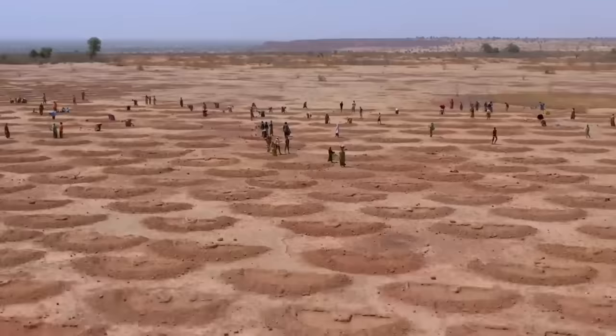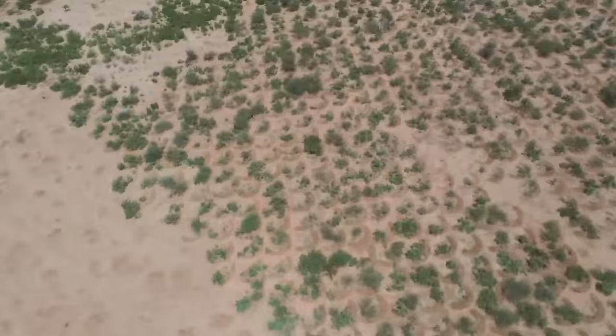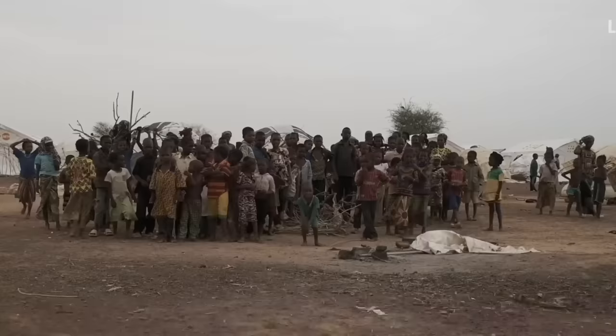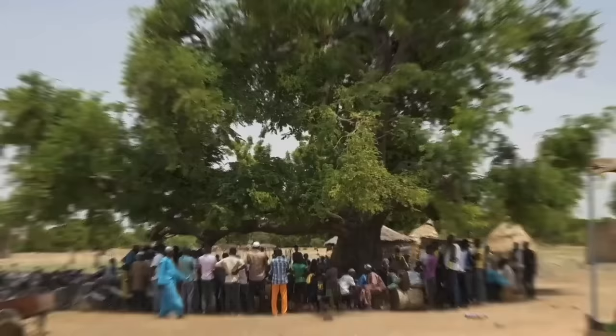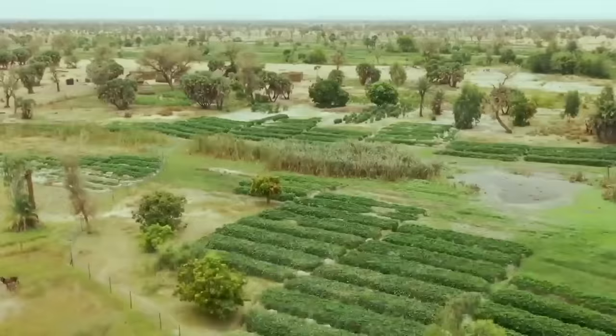They have been using innovative water harvesting techniques, allowing them to restore over 200 million trees spanning over 5 million hectares of land and benefiting over 2.5 million people. In today's video, we are going to tell you how and why Niger is turning its deserts into huge farmlands.